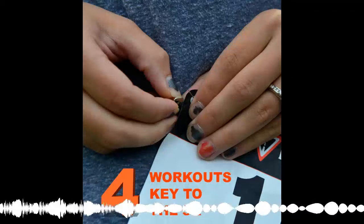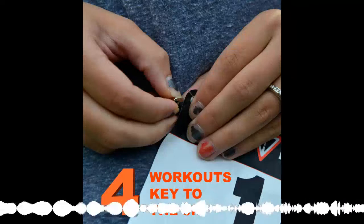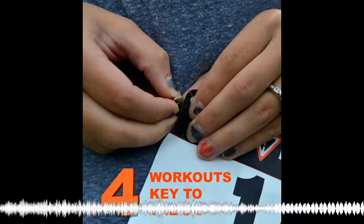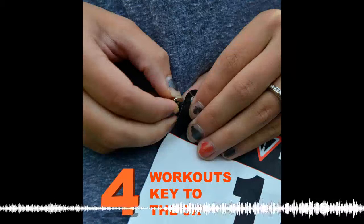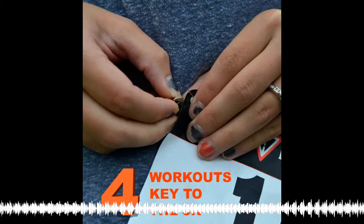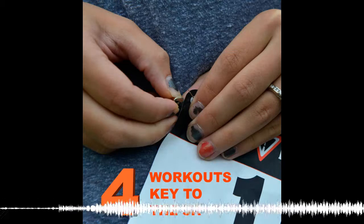Welcome to the Runners Connect Run to the Top Extra Kick podcast. Hi everyone, this is Coach Sinead back with you again for this latest episode of Extra Kick brought to you by Runners Connect. Thank you so much for joining me today. Hope you're off to a good one and that you enjoy today's podcast.